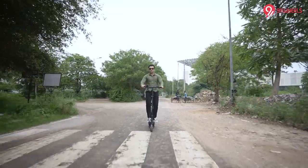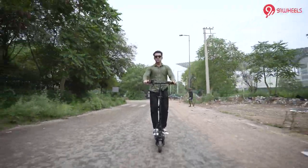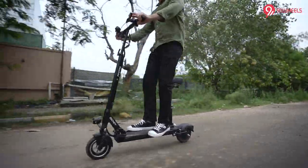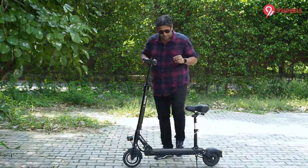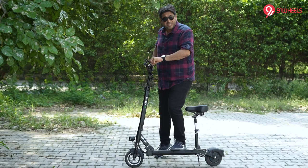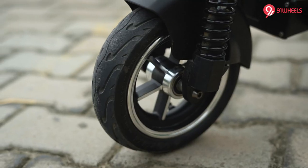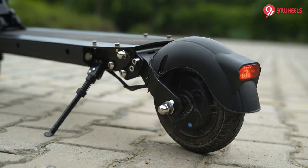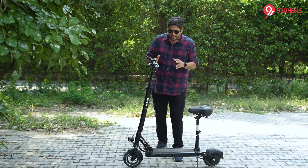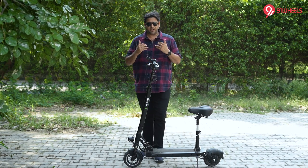My team member Jatin is here for the shoot, and as you can see in the video, for a person of Jatin's height it does the job very well. There is also a suspension which actually works. If I stand on this, you can make out there is a suspension in it. In the front, you have a solid rubber tire, and the motor also comes in the rear.